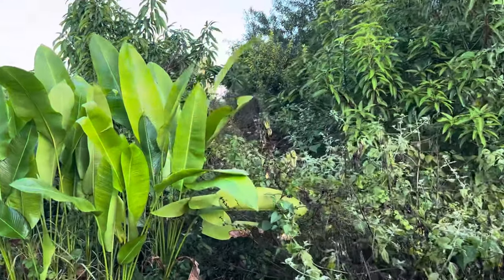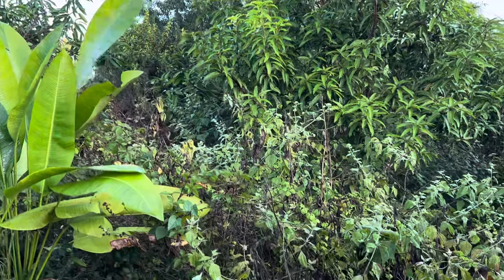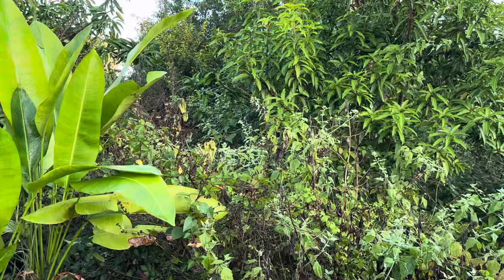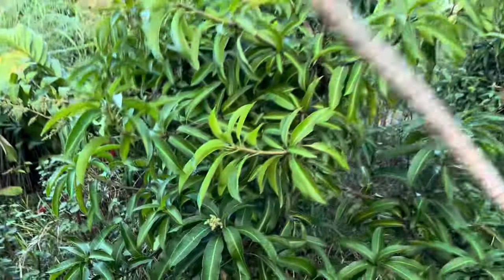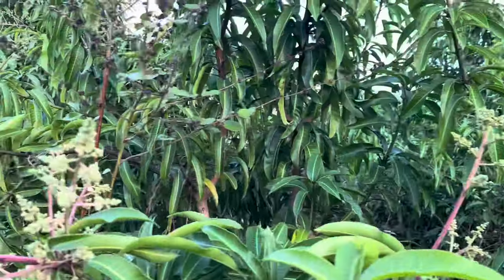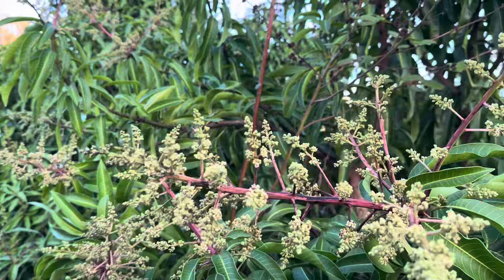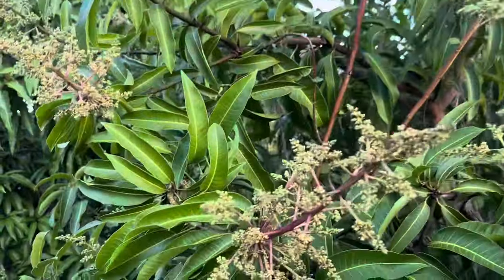We don't kill all the weeds — we leave what nature puts in there and then crop the tops or snap the tops of trees that show up. These particular weeds are some sort of nettle — they can smother a tree so I don't like them. I'm working my way up to the annonas: the sugar apples, the custard apples, and the atemoya.